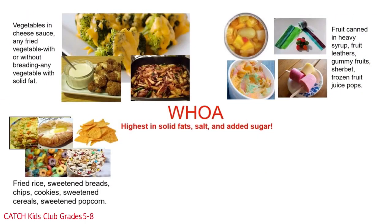The grain group woe foods include fried rice, sweetened breads, chips, cookies, sweetened cereals, and sweetened popcorn. That deserves a double yikes!